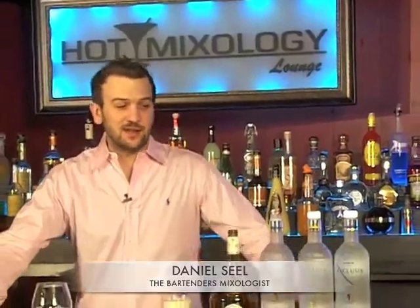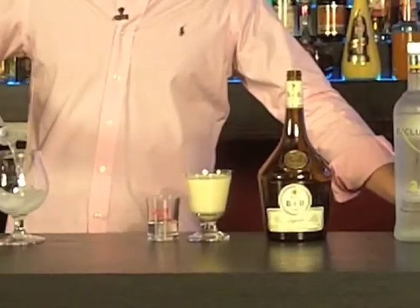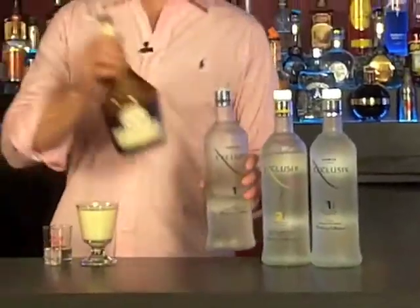I'm Daniel Seal in the Hot Mixology Lounge making the exclusive eggnog. We'll start with an ounce and a half of exclusive vodka, and three quarters ounce B&B.